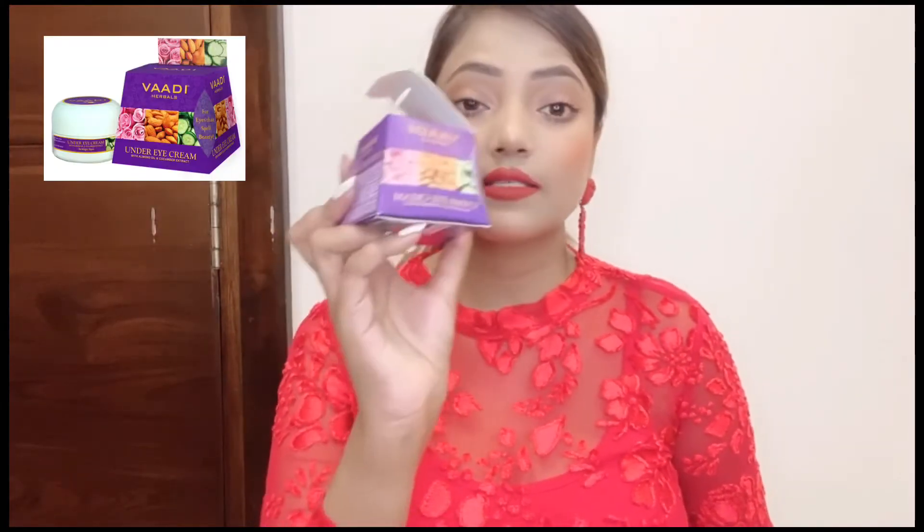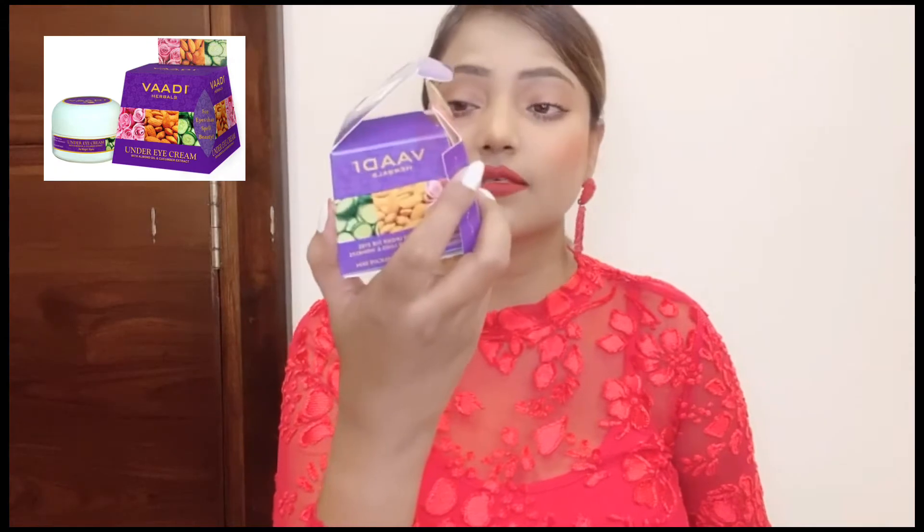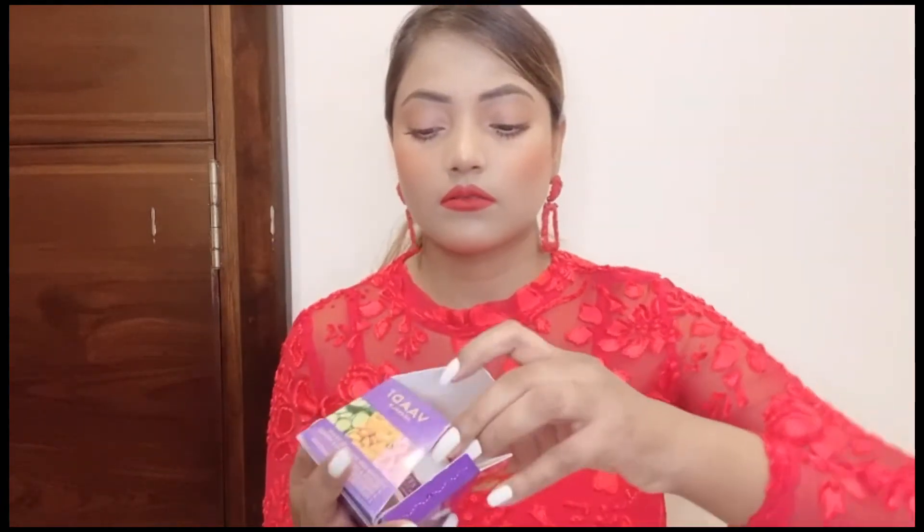It has the same benefits and you can use it daily, two times a day. The third under eye cream is Wadi Herbals. You can see the packing — its price is $80 but I got it for $50. I bought it online and I have given the link in the description box, but you can also try to find it in the market.